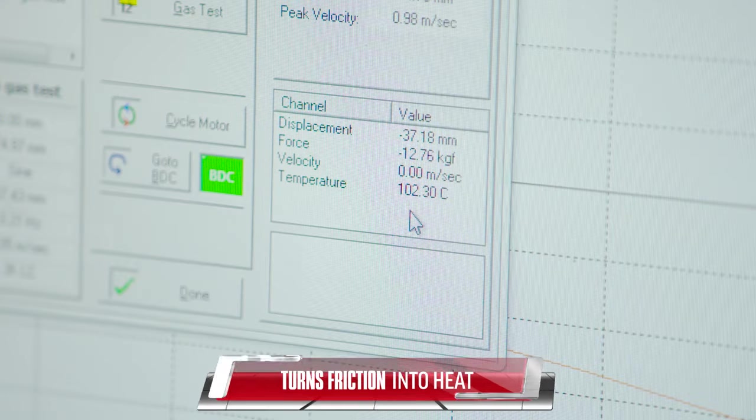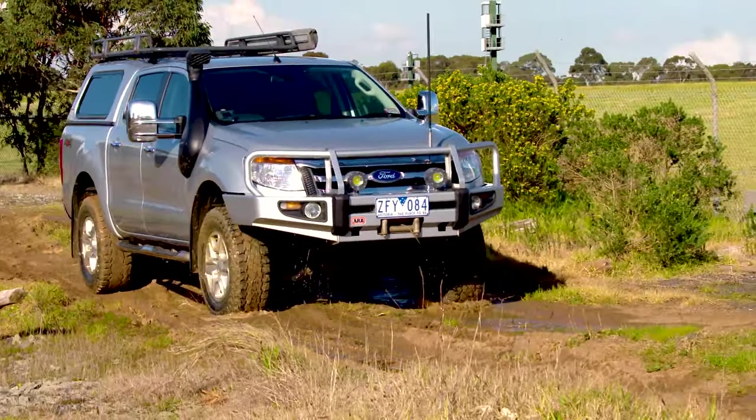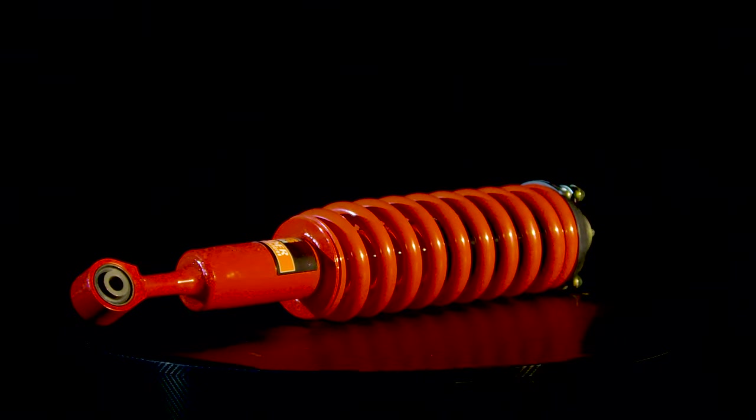This conversion of energy limits unwarranted suspension movement and keeps the tyres safely on the ground. Headers TrackRider Gas and TrackRider Foam Cell boast the latest in shock absorber technology.